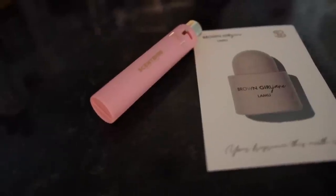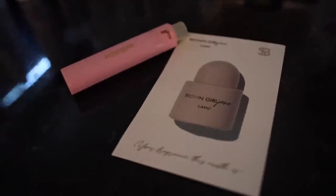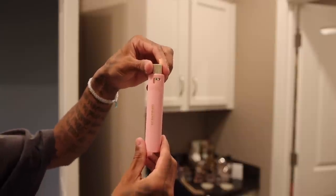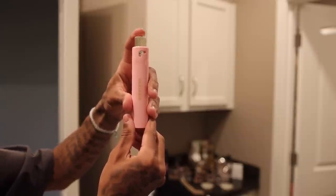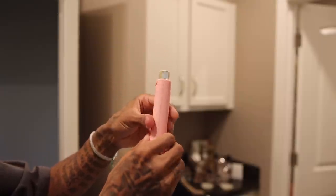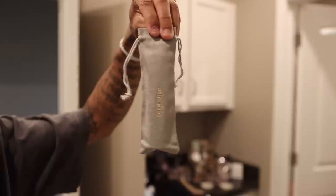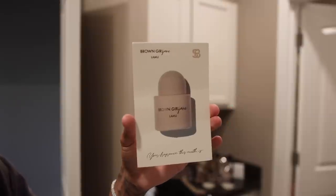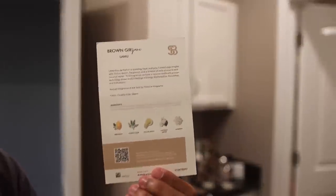Last but not least, we got the Brown Girl Jane Lamu. This is a parfum as well, but when Raylene puts this on, it makes me feel like we're going to go to an expensive steakhouse. All you have to do is twist the cap to unlock it, push down, and that's where the perfume or cologne comes out. You can also open up the bottle to see what fragrance is inside. They come in a nice Scentbird bag — this is where I store all my fragrances — and they also come with a little piece of paper that explains what is in the fragrance and a breakdown of what it smells like.